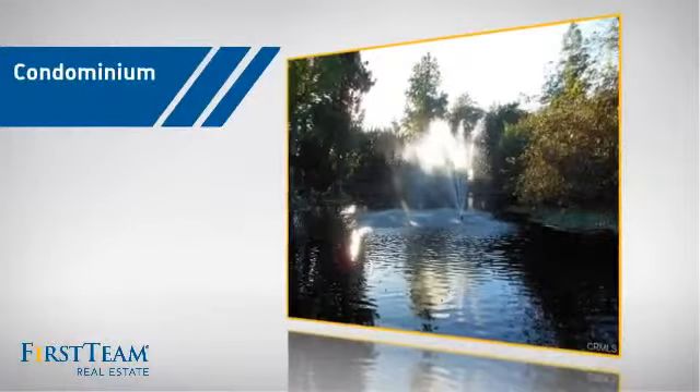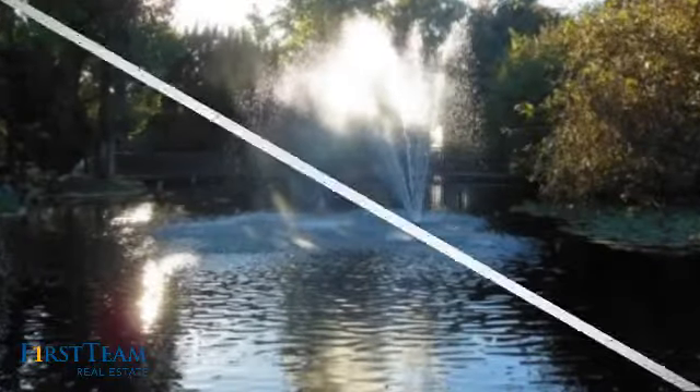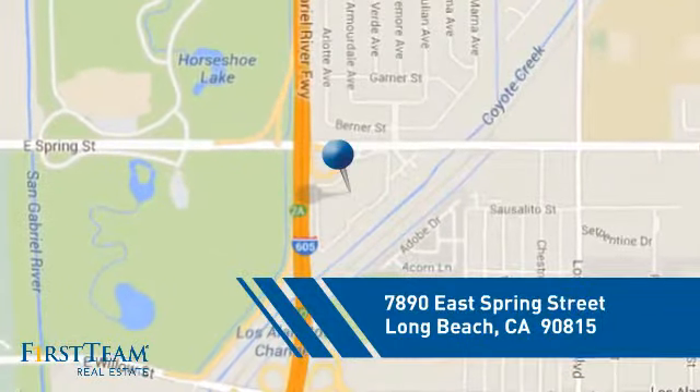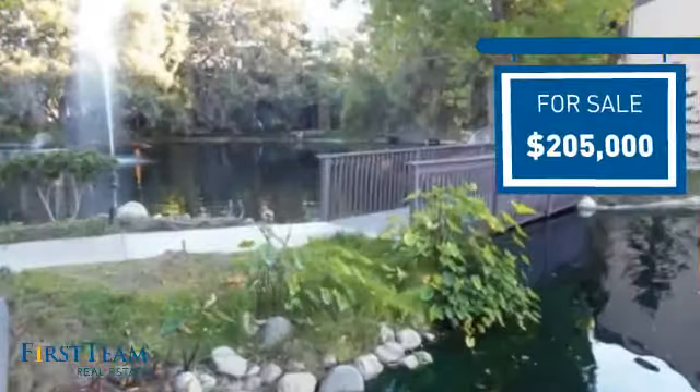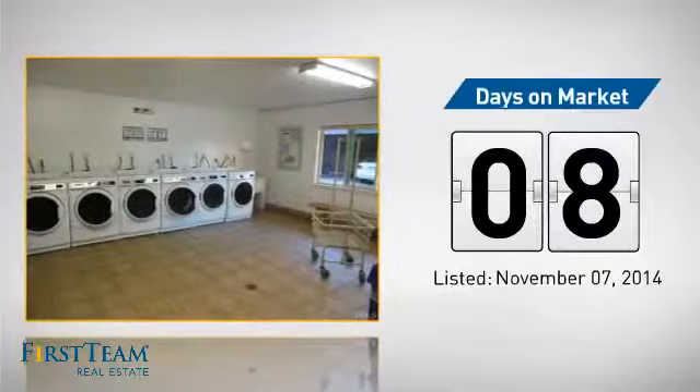This condominium is a great choice for those who want the privacy and easy maintenance of condo living, and it's located in the Long Beach area. Currently listed at just under $210,000, it just went on the market this month.